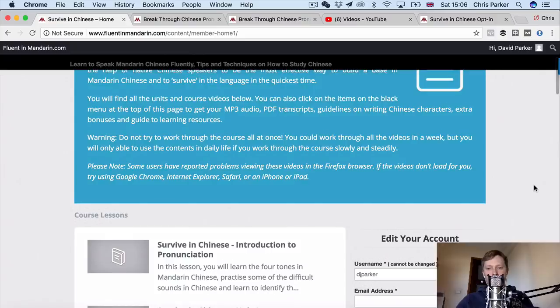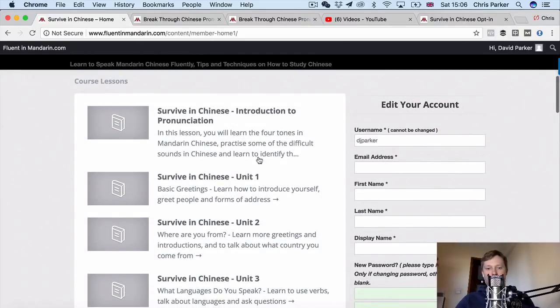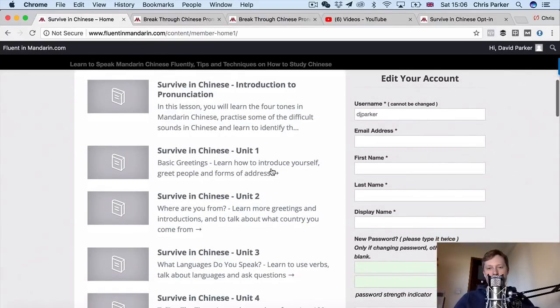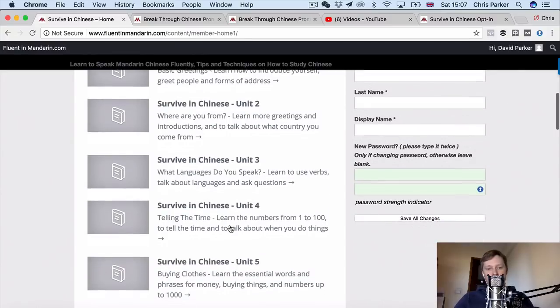So let's have a look at some of the contents of this course. On the main page you'll see the main units. There are 22 units plus the introduction to pronunciation, and if you have a look down you'll see the contents of the course. We've got basic greetings, introducing yourself, talking about where you're from, your country and the language that you speak, using verbs, asking questions, etc.